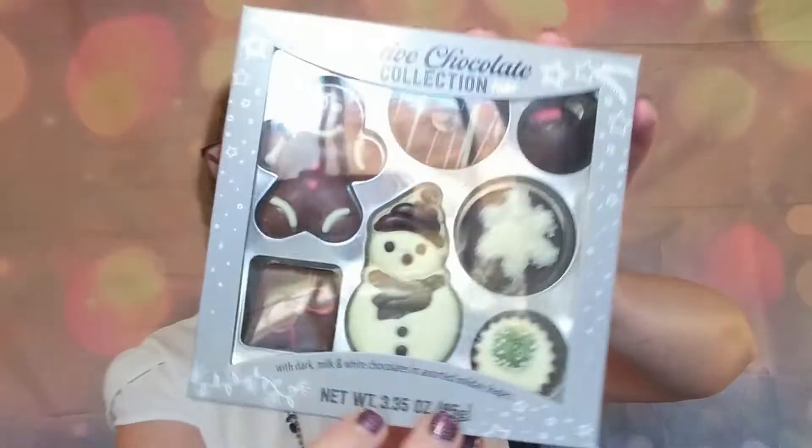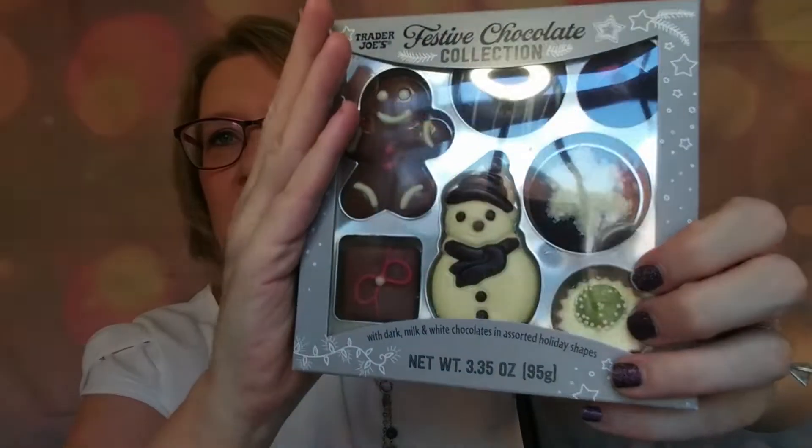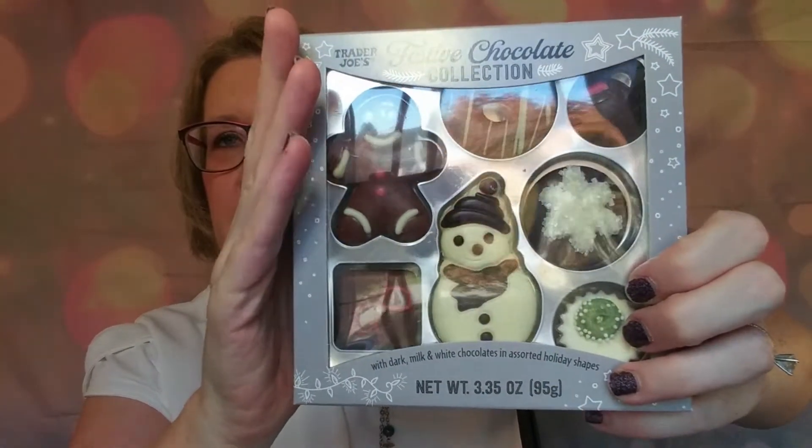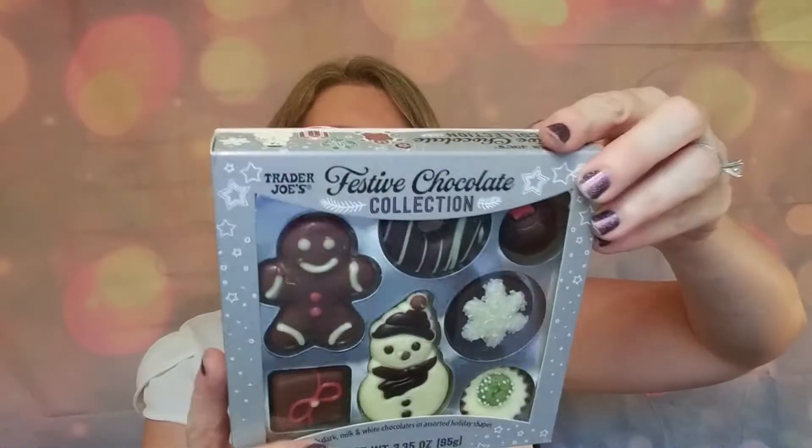I thought these were super cute. We did try the Halloween version of these and they were pretty good — I think especially for the kids these are going to be really good. This was like $3.99, and most of the things I got were $2.99 to $3.99, so really good prices.